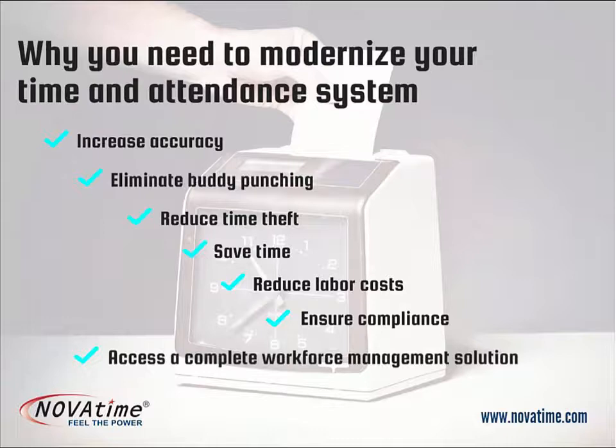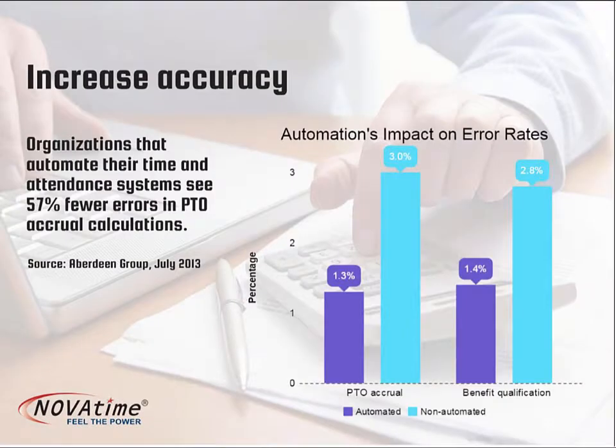Electronic timekeeping can have a direct impact on your ROI by reducing payroll costs, which are often the highest single line item for employers. Increased accuracy is just the first of many benefits of electronic timekeeping, which starts by decreasing data entry requirements and cutting fewer manual checks.